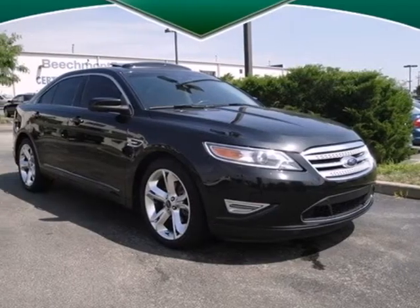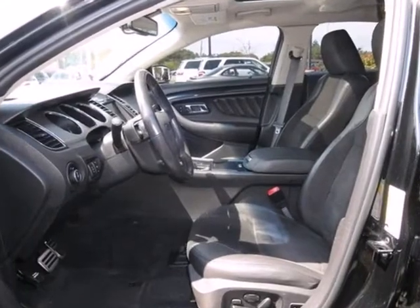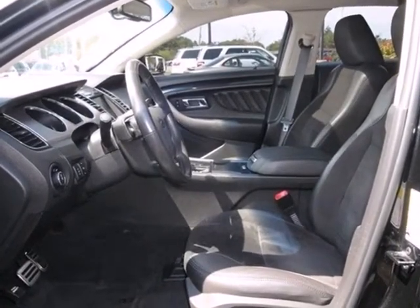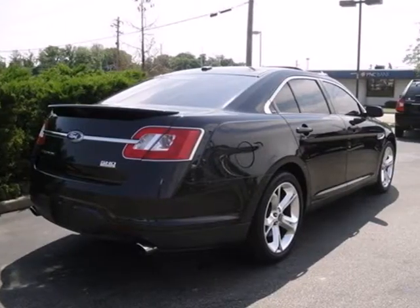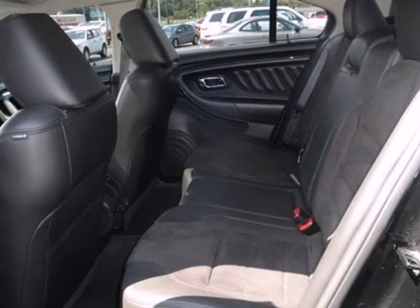It's a 2010 Ford Taurus. Never one to skimp on comfort and convenience, Ford loads the Taurus with standard features including six-way power driver's seat with adjustable lumbar support, tire pressure monitor, trip computer, and a premium audio system with MP3 input.